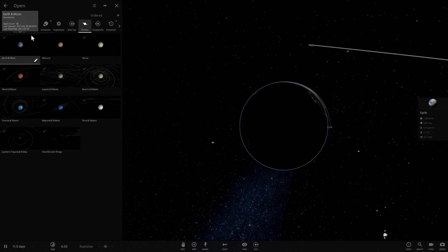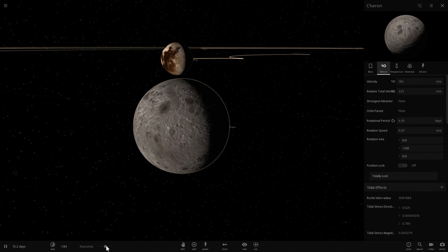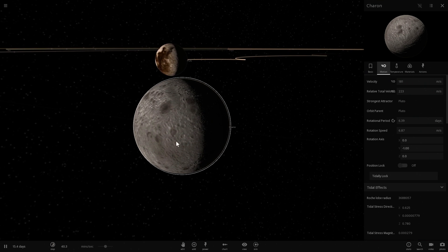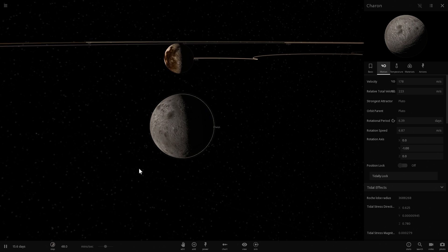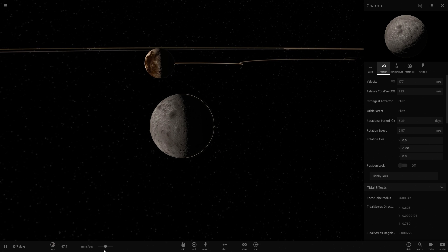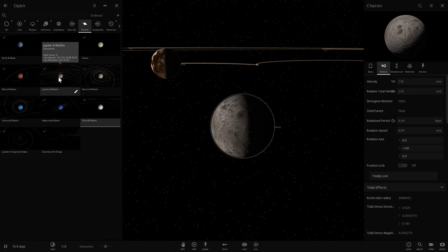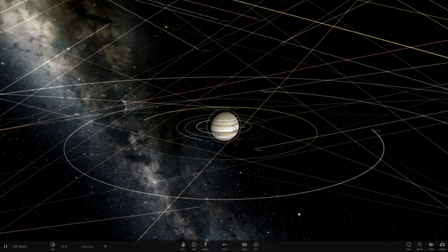Tidal locks happen quite often. One of the more common examples of a dual tidal lock is Pluto and Charon - they are actually tidally locked to each other, mostly because their masses are relatively similar and they're relatively close. But when one object is much more massive than the other, the smaller object will be tidally locked while the larger one usually will not. This is why the satellites of Jupiter, Saturn, and other large planets are tidally locked, but the planets themselves are not tidally locked to anything.